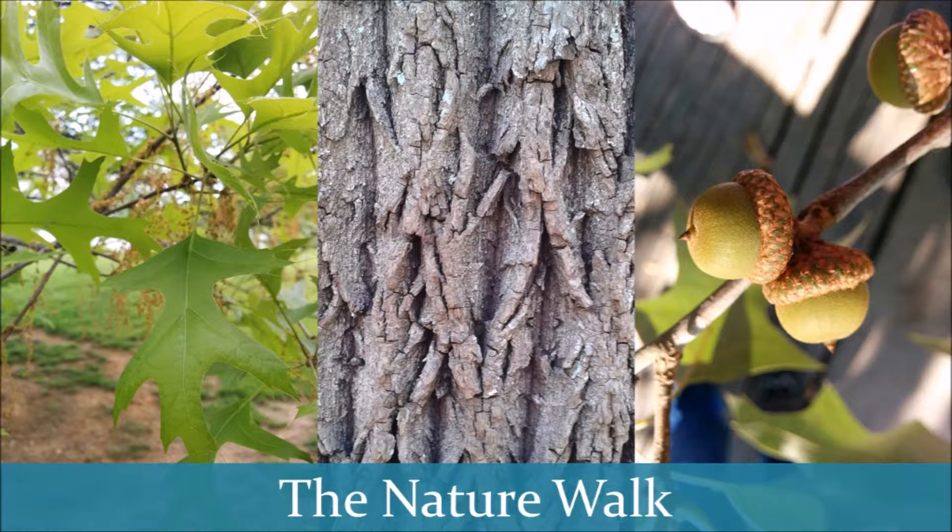Then, take a moment to stop by one of the oak trees so that you can discuss the shape of its leaves, the texture of its bark, and any acorns you may find along the ground. You take time to allow your students to ask any questions that they have and provide them with any important information about oak trees that you would like for them to know.